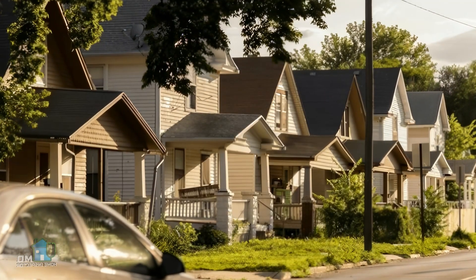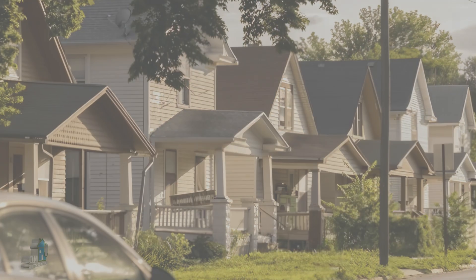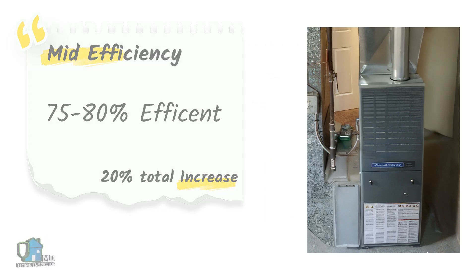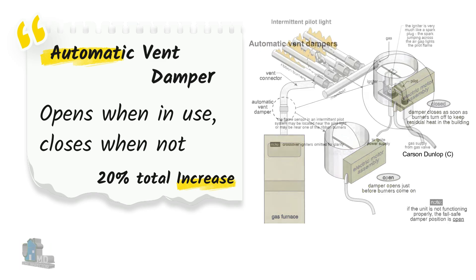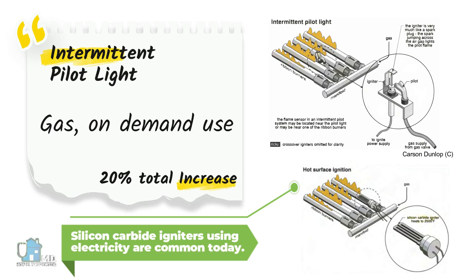There should not be any conventional furnaces operating in homes today, but there could be mid efficiency furnaces in some homes, operating past their typical life expectancy. Mid efficiency furnaces operate at about 75 to 80%. Most of that gain comes from blocking the hole in the chimney when the furnace is not in use, using an automatic vent dampener — a simple metal flap that opens when the furnace is in use and closes when not. Additional savings come from replacing the continuous pilot light with an on-demand ignition.